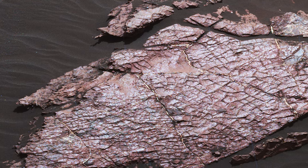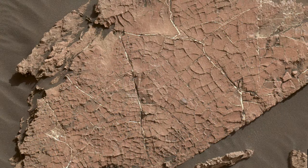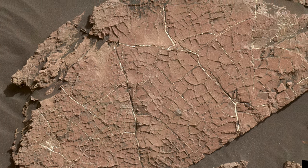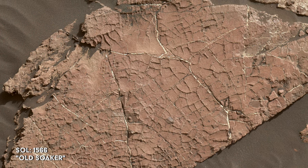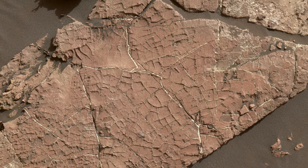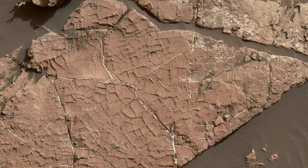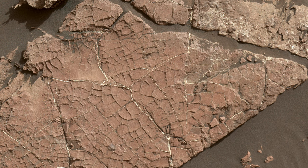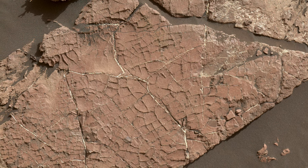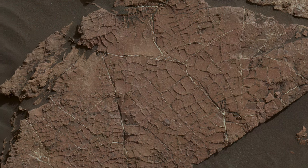This pattern would have been created by a three-step process: after ancient Martian mud dried out, causing it to crack, wind-blown sediments first filled the cracks. Second, the sediments and mud became rock under the pressure of younger layers accumulating above them. Lastly, after the younger layers were removed by the wind, the sedimentary areas remained — being more resistant to erosion than the mud — causing them to appear as ridges now instead of the cracks they originated as.